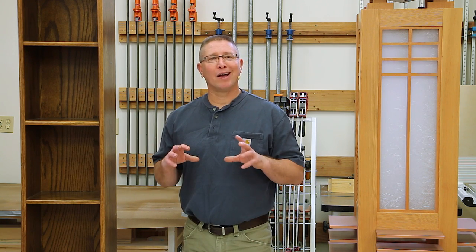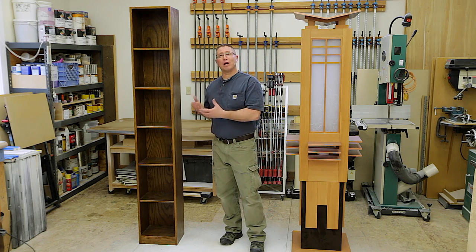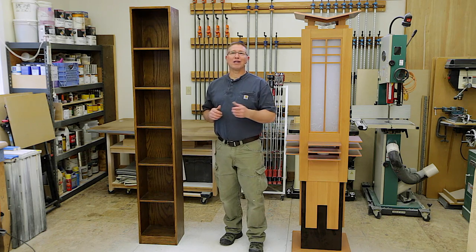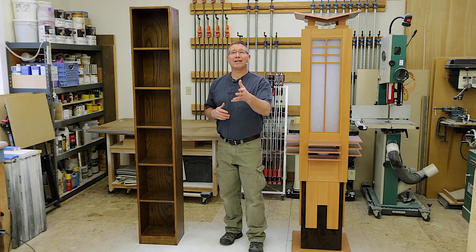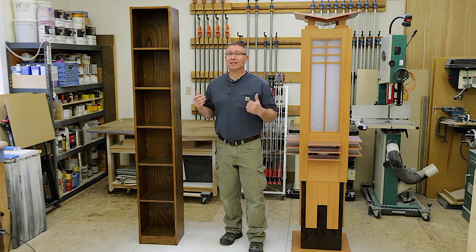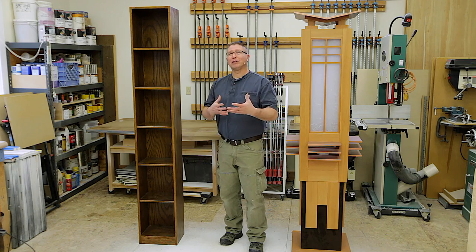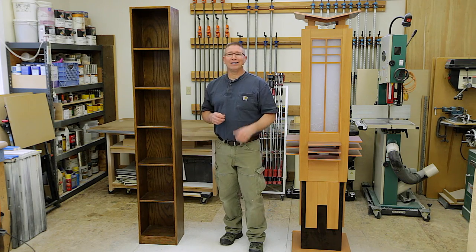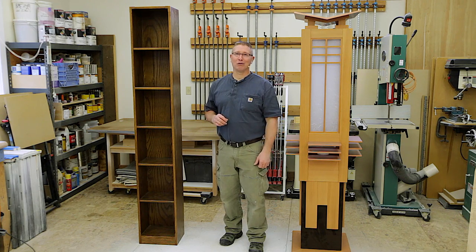I want to share with you a couple of projects that I've done in the past, and hopefully they provide some inspiration and motivation for you to get out and get woodworking. I like to think of my projects as time capsules because each project represents and encapsulates the skill and the talent and the knowledge that I had at the time that I built it.